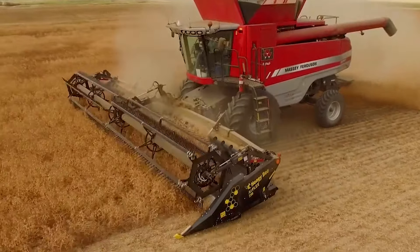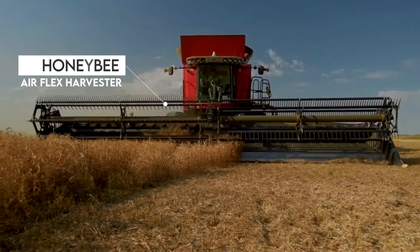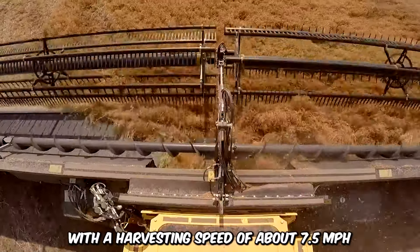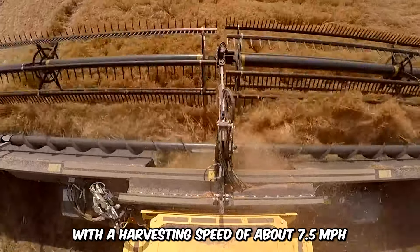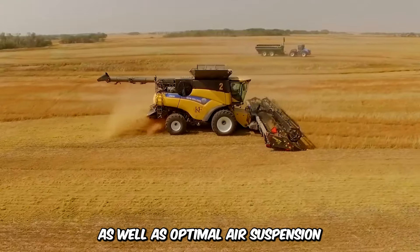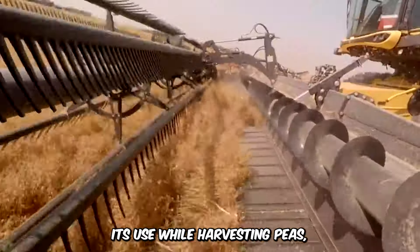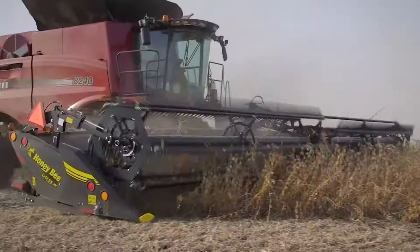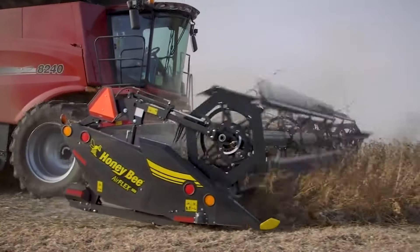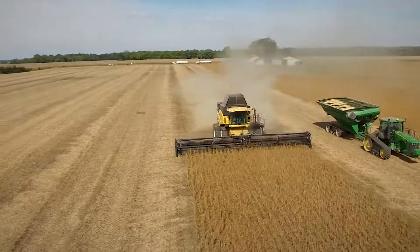Harvesting doesn't have to take days when you have the right machine. The Honeybee AirFlex Harvester is a solid, lightweight machine with a harvesting speed of about 7.5 mph. It's equipped with sensors as well as optimal air suspension, allowing the harvester to maximize its use while harvesting peas, soybeans, and lentils. It easily switches from rigid to flexible mode and vice versa. The machine combines modern innovation with high performance.